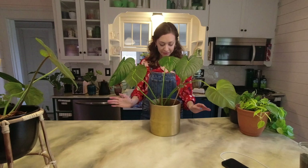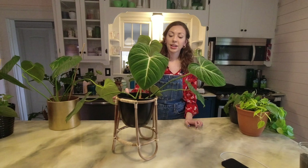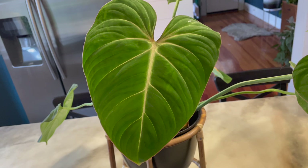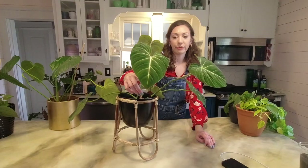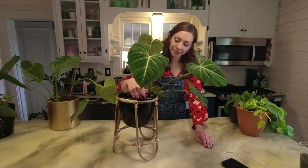Here is a philodendron pastazana — this one is a crawling philodendron but I am growing it upright. I should get it on a moss pole but I want to show you it can be done. It has nice little pillowy leaves and is pretty chill. This truly is one of my all-time favorites — a philodendron gloriosum. You cannot go wrong with philodendron gloriosum. This is the newest leaf and when they're newer they have more pronounced white veins.